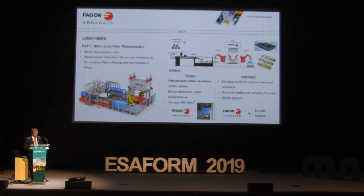The third long-fiber process is DLFT — direct long fiber thermoplastics. Again thermoplastic, but in this case the raw material is built during the process itself. Glass fiber comes from rovings and the thermoplastic is in pellets; an extruder mixes the material and a robot moves it from the extruder to the press. The press is similar to the previous processes, and in automation an extruding system and special grippers are required.